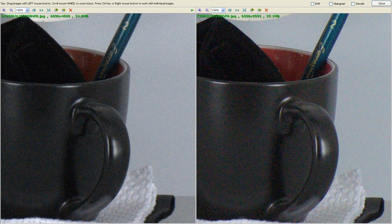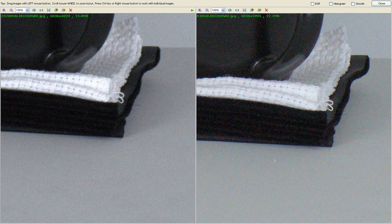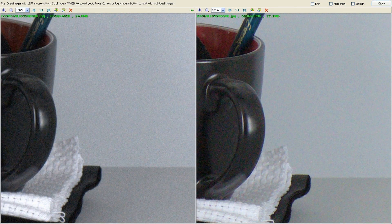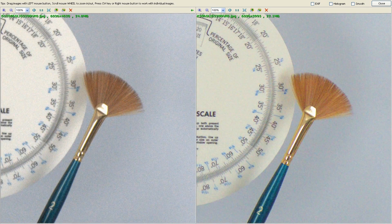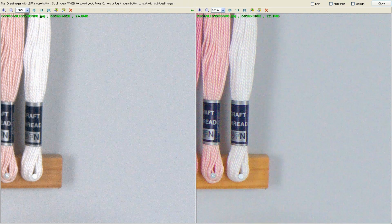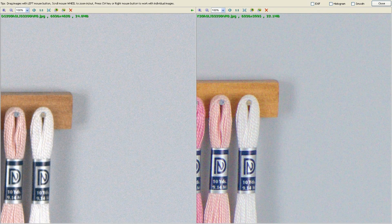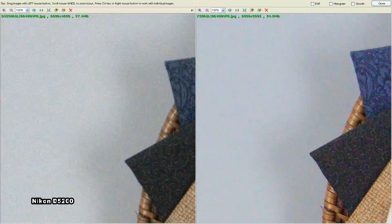There is a second part to this which deals with the mechanics. The mechanical aspects of the D5200 versus the K30 are very different. Frames per second — both units might as well be the same. The Nikon is around about five, the Pentax is six, so they're essentially the same there.